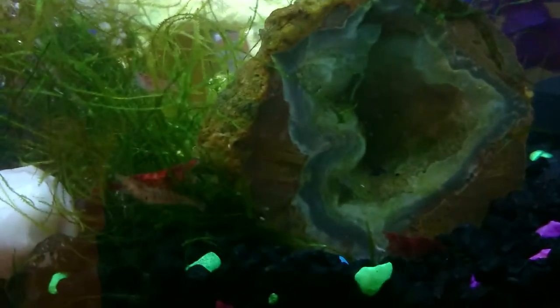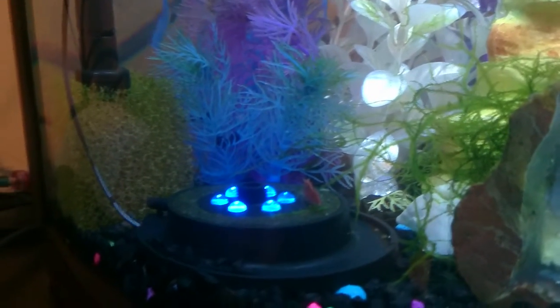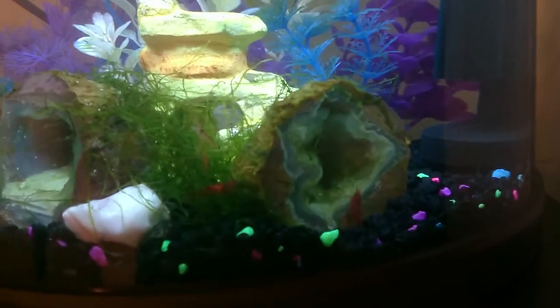The shrimp in this tank are doing really, really well. There have been several babies, most of which have been eaten by the other fish, but that's okay. I didn't really expect this tank to breed shrimp. I just threw them in as a cleaning crew — if they survived, they did. And if not, they were the less colorful ones from the five-gallon chi anyway.